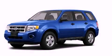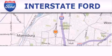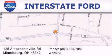Please call us today for more information on this great vehicle. Interstate Ford is located at 125 Alexandersville Road in Miamisburg. Our goal is to exceed all of your expectations to ensure that you'll return for future visits.